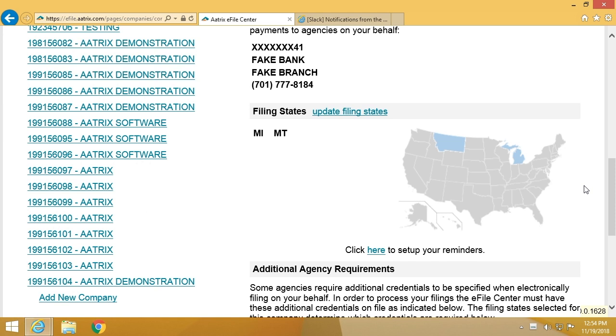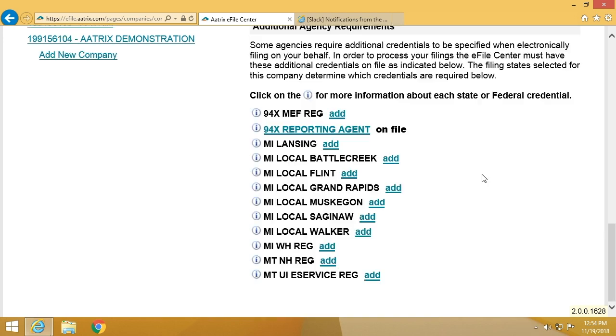By scrolling down, you'll see the states that you selected when you set up your account — in this case, Montana and Michigan. This may look formidable, but it is very simple and in many cases requires only your login information that you have used in the past at the agency website.